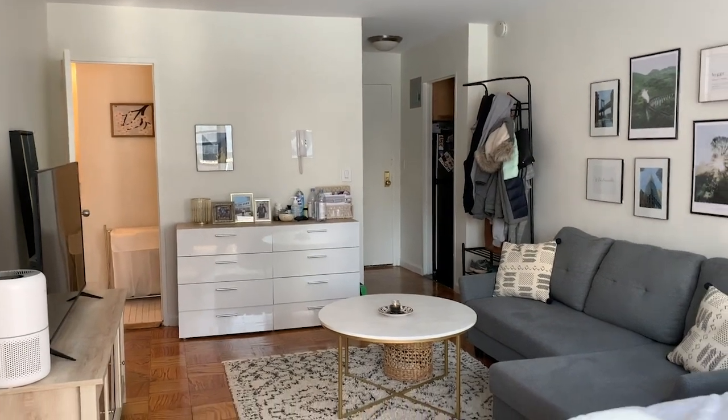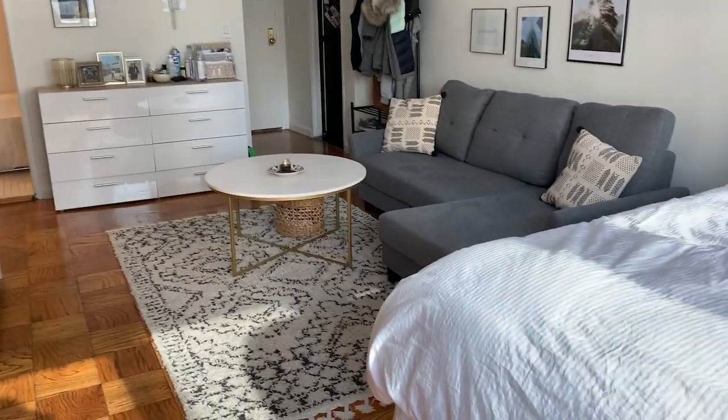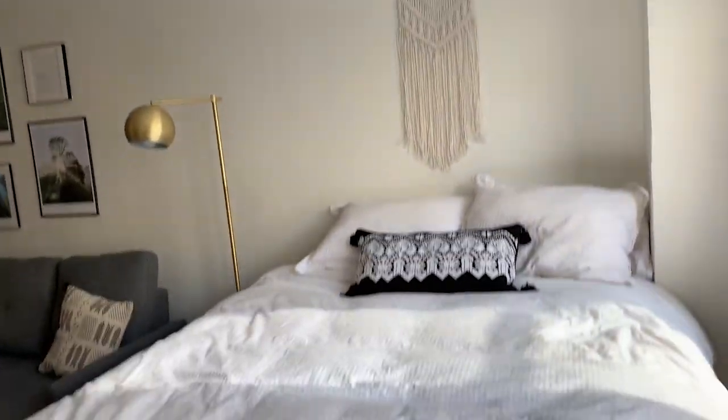Hello everyone, welcome to the very first video on my channel. My name is Christina, nice to meet all of you. As you can probably tell from the title, this is going to be a tour of my New York City studio apartment. I live here with my husband Nick — we just recently moved here from California. This is the very first apartment where I really put a lot of thought into decorating and picking out the furniture, since we're planning on staying in New York City pretty long term.